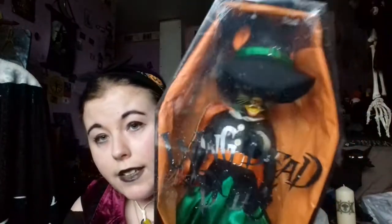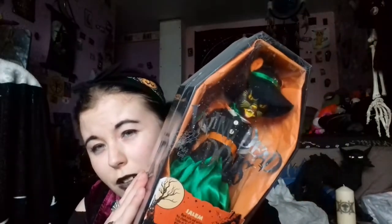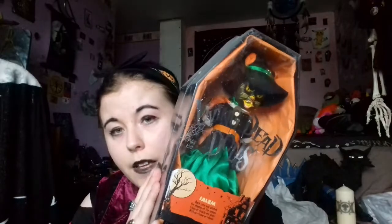My next favourite one is this one. It's the Halloween collection — I think it was last year this was released. It's called Salem and she's a pussycat in the style of how they did Halloween back in the day. She's called Salem and she's dressed as a witch in the general coffin. So that is my fifth favourite.